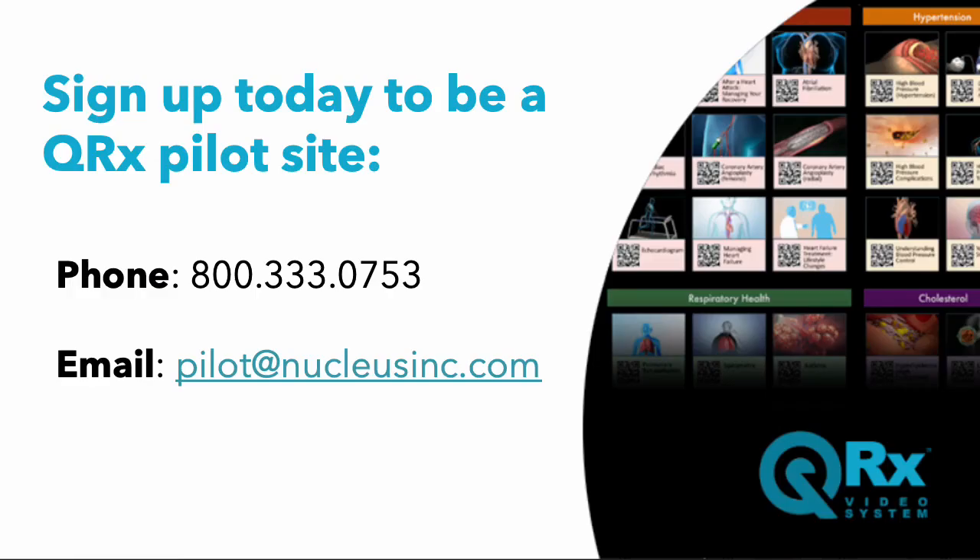If you're interested in becoming a QRX pilot site, call us at 800-333-0753 or email us at pilot@nucleusinc.com. Let's start transforming patient education together with the QRX video system.